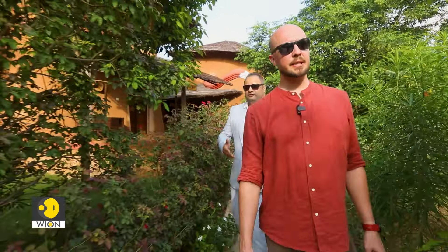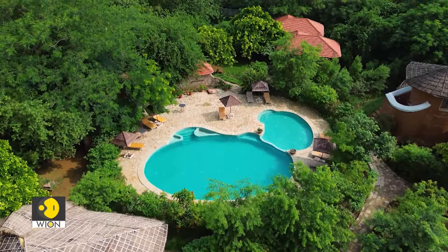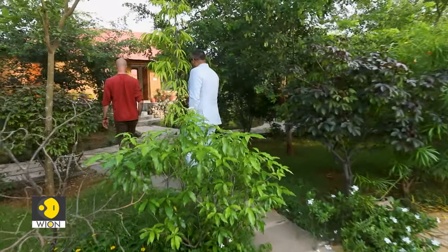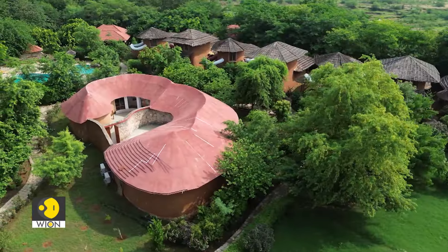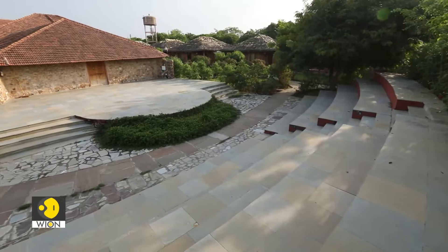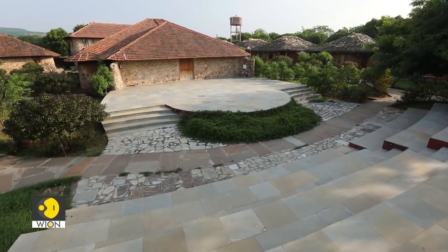Nearby there is a pool and a spa, also built with the same rammed earth technique. Rohit tells me about the unique properties of this ancient way of building dwellings and its sustainable characteristics as we pass the amphitheater, where song and dance take place at night. We are situated roughly 600 metres from the periphery of the national park — almost walking distance, though you wouldn't want to be walking on foot in Ranthambur.